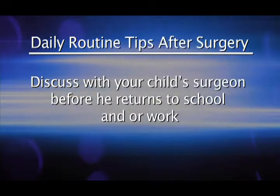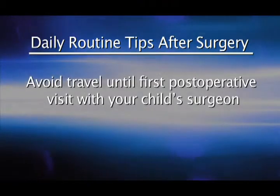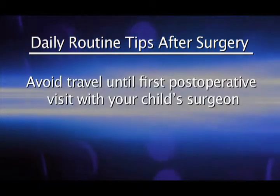Discuss with your child's surgeon before he returns to school or work. Avoid travel until the first post-operative visit with your child's surgeon. Any time you have questions after surgery, you can phone the neurosurgical offices or your primary care physician. Many questions can be answered by the primary care physician, but for more in-depth concerns, feel free to call the neurosurgical offices.